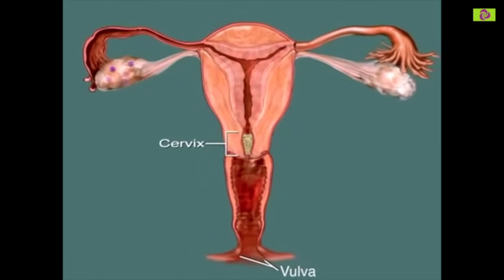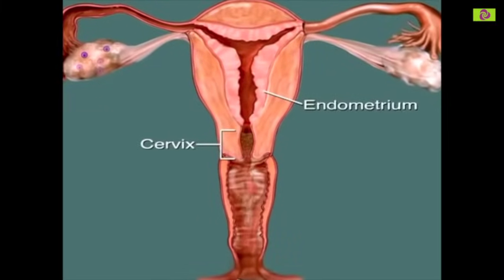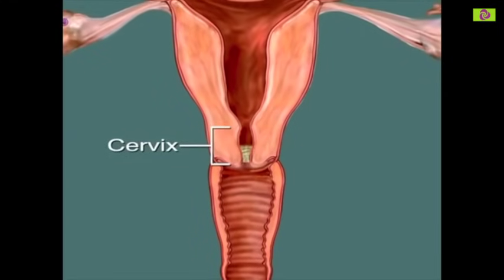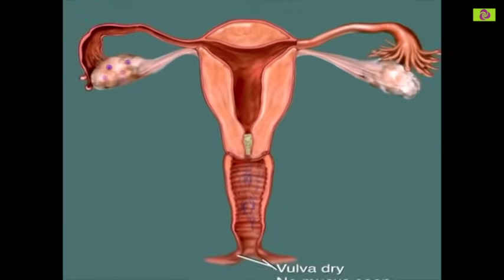Your cycle begins with menstrual bleeding, when the lining of your uterus, called the endometrium, is shed. Following menstruation, your cervix becomes blocked by a thick plug of mucus that prevents sperm from entering the uterus. This means that you are infertile. Many women feel dry at the vulva during this time.